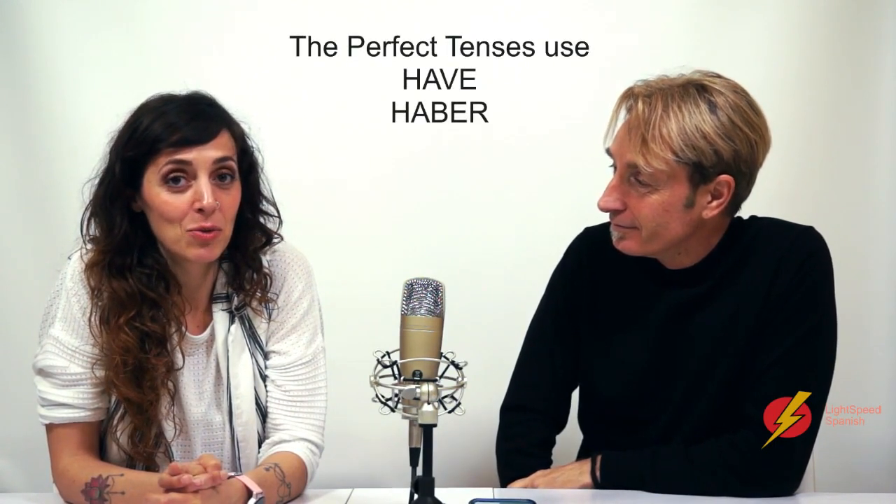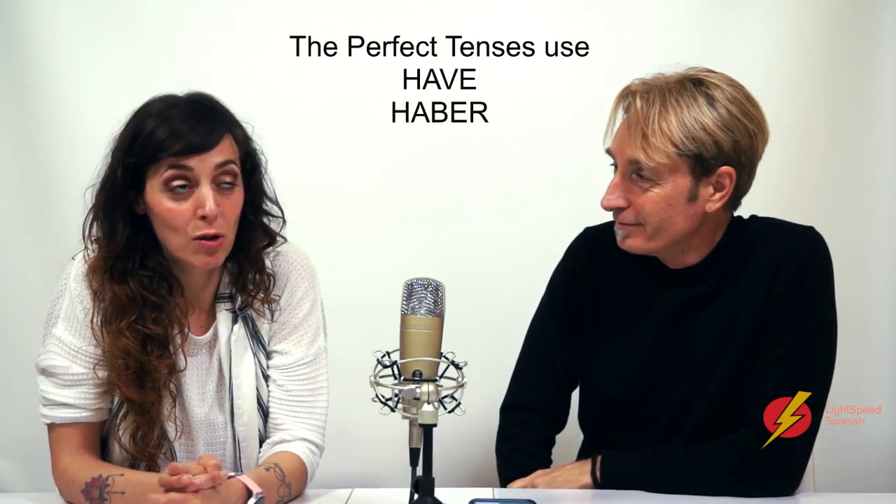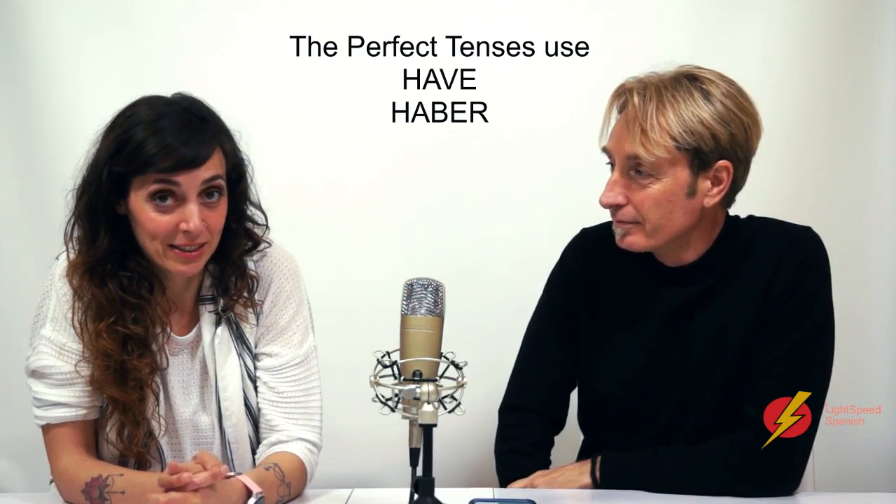First of all, shall we clear up what the present perfect is? These names can confuse people. So the present perfect — every time you see the word 'perfect', it means that you have the auxiliary verb 'have'. So, haber.